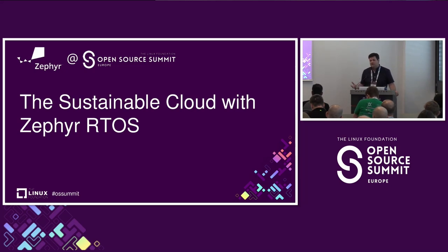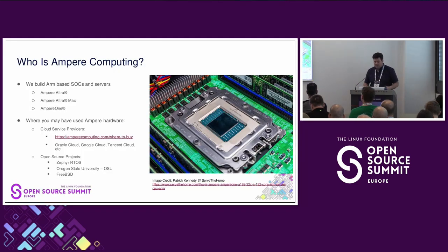The idea of the sustainable cloud is really about understanding how society needs more and more computation time and processing time, and how we can cut down the amount of power and thermal that comes with it. It gets measured mostly as a concept of performance per watt. Ampere believes we have a solution that will help with this.